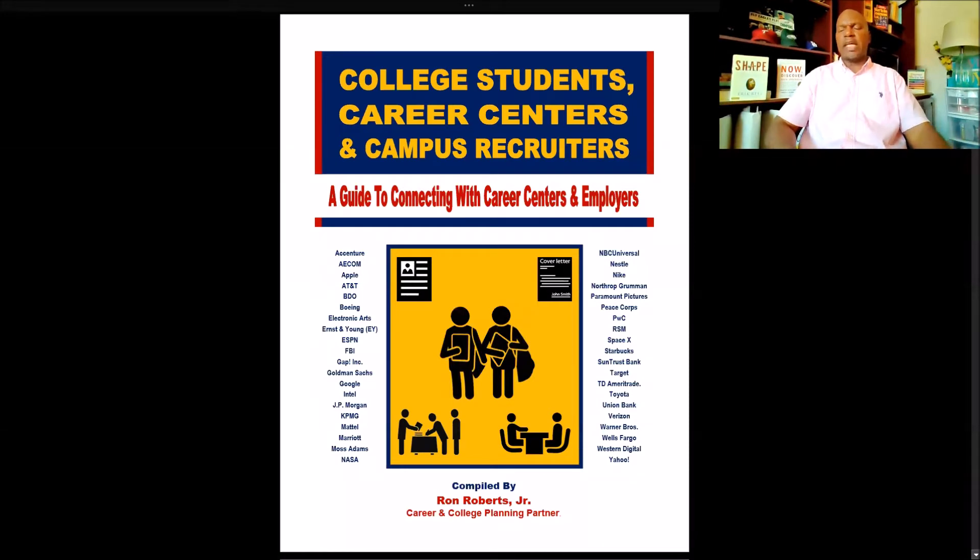Hi, my name is Ron Roberts Jr., and I'm a corporate recruiter with a college career services background. I wanted to take a few minutes to do a walkthrough of a career recruiting guide that I created for college students. It's called College Students, Career Centers and Campus Recruiters: a guide to connecting with career centers and employers.